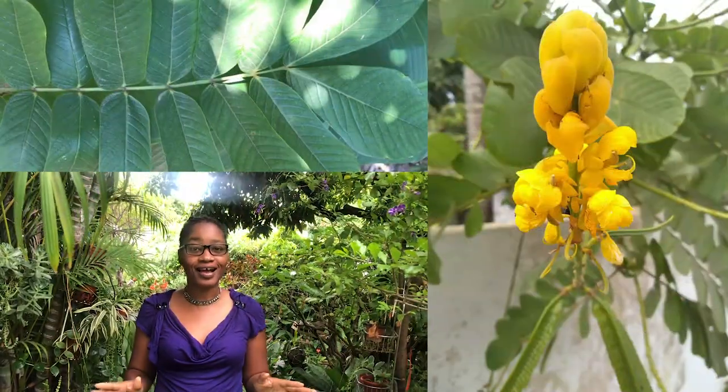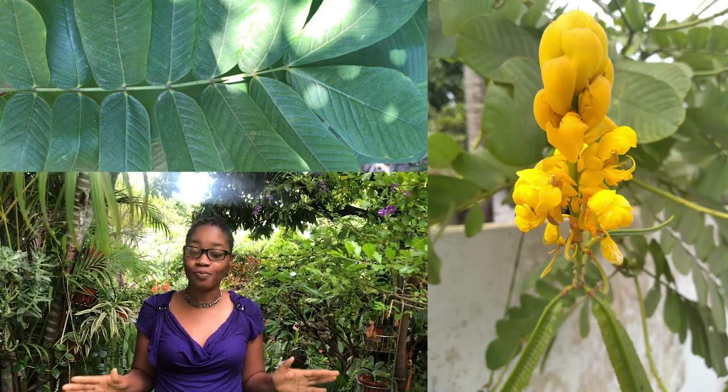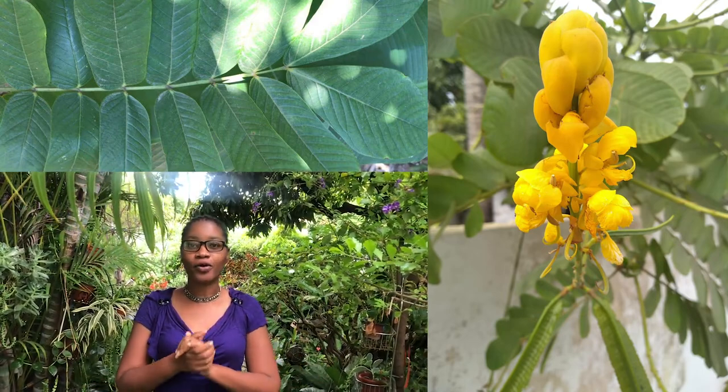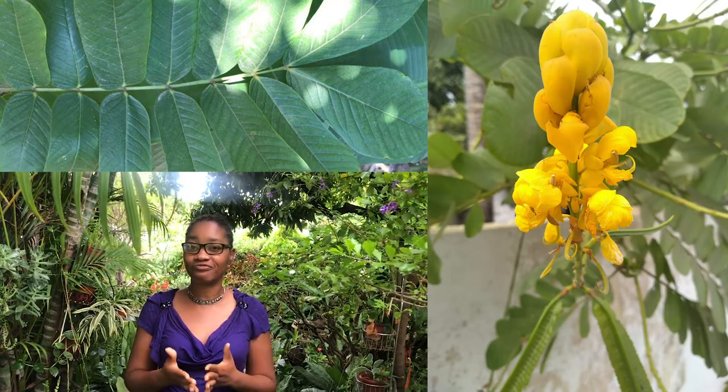The plant that we're going to talk about today is the King of the Forest. This plant is a very powerful plant, and your white name is King of the Forest. I'm going to share with you now how we use this plant to get rid of liver spots.